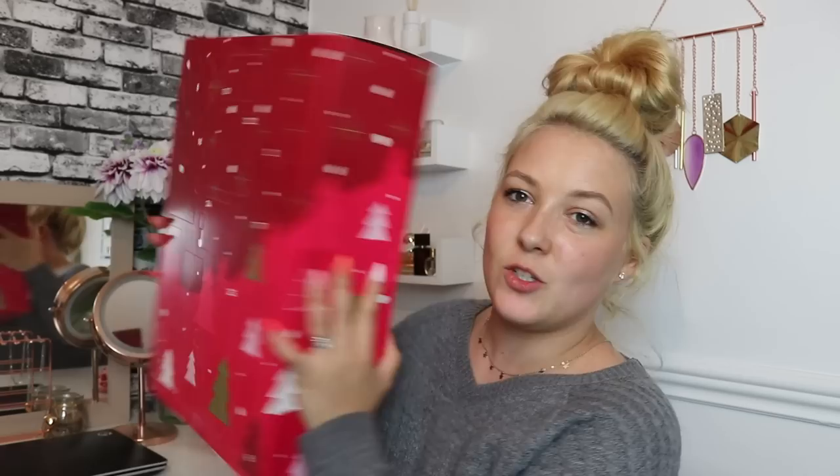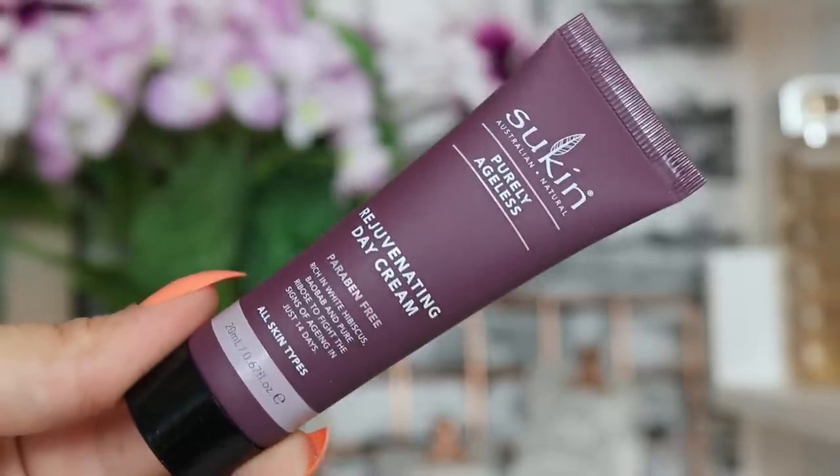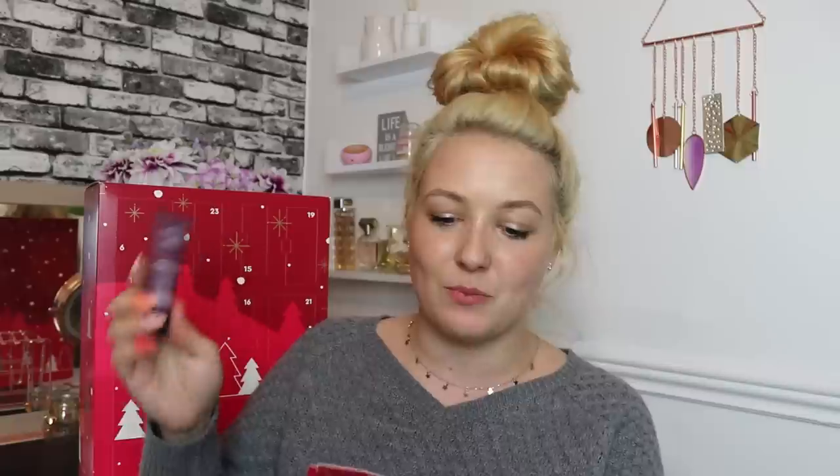Without further ado, let's dive in. What we've got is this double-sided door bonanza and it's 100% cardboard packaging, which I appreciate. Day number one: we've got the Sukin Purely Ageless Rejuvenating Day Cream, 20ml of product. It says it's a restorative night cream, but then on the label it says rejuvenating day cream — very confused, but we'll go with what it says on the bottle.